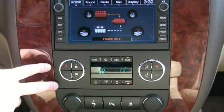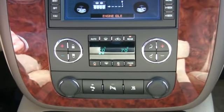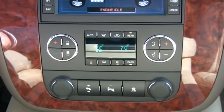We have automatic climate control for dual-zone, also with controls in the rear, giving you three-zone automatic climate control.